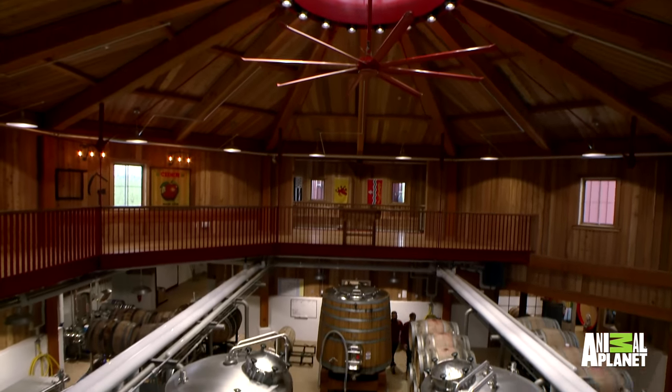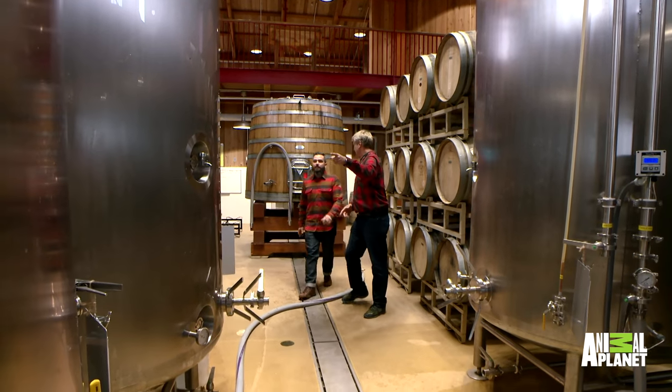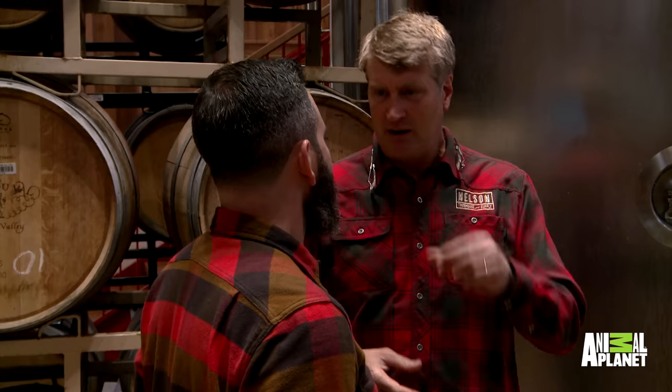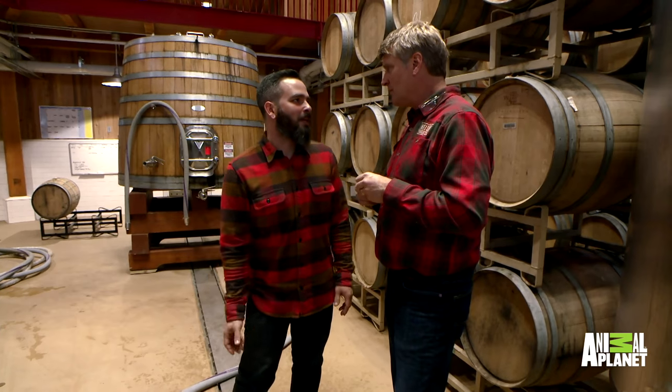Wow, look at that. Is that where all the cider goes? Yeah, we'll ferment this, and in a couple weeks we'll have a finished cider. Yeah, we've got to taste it for quality. If you want to go to the tasting room and try some stuff — let's do that.